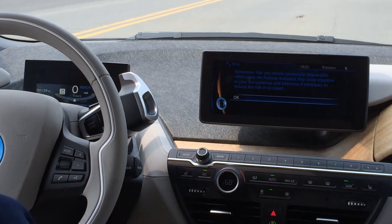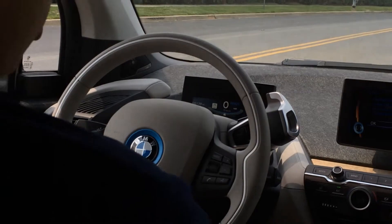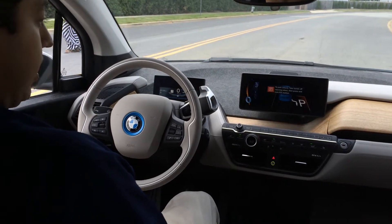It'll warn us that you would still remain personally responsible when using the parking assistant. When you press OK, you park the vehicle — you take your hands off the steering wheel, which they currently are — and then press the park distance control button.